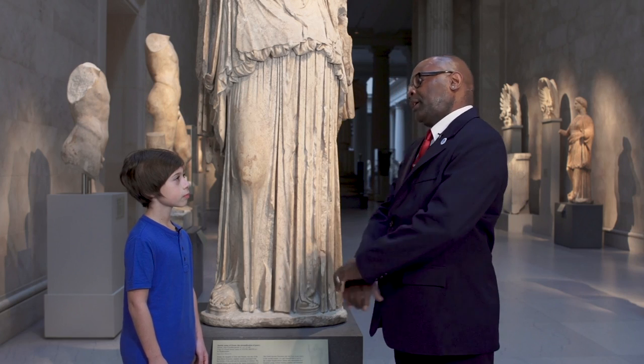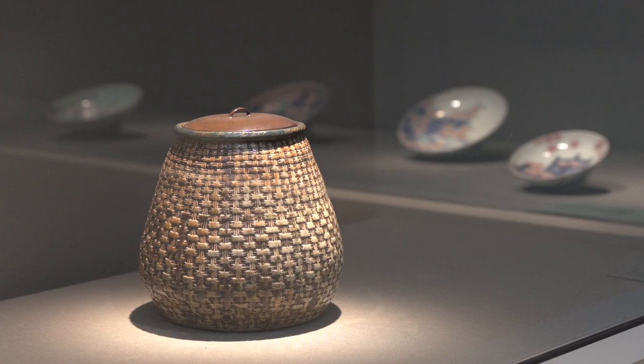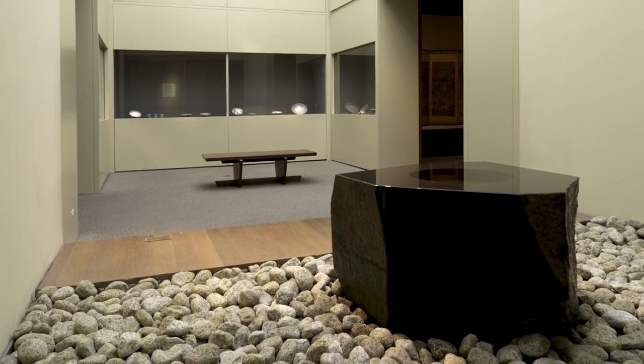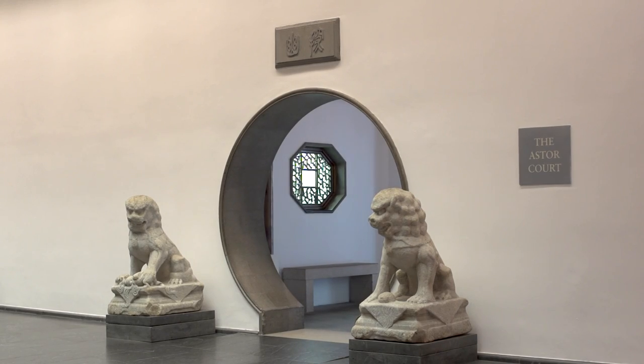Do you have a favorite art piece in this museum? I think my favorite section in the museum would definitely have to be the arts of Japan. I also enjoy the Astor Court, and usually when people come in there we try to have them tone their voices down.